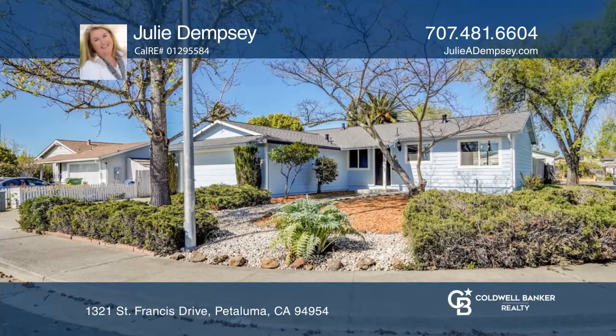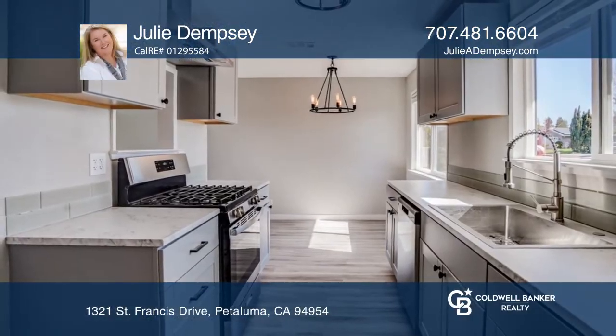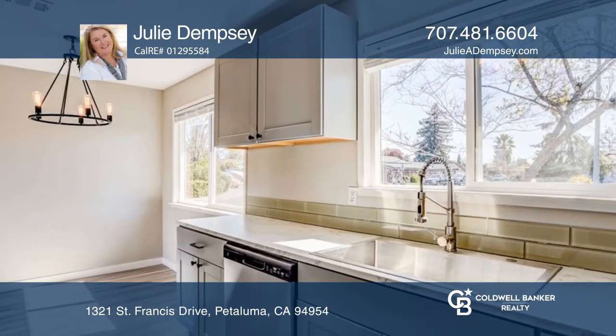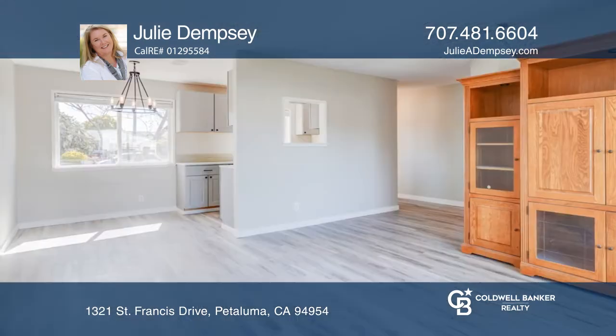This four-bedroom, two-bath, remodeled, single-story home features a gorgeous galley kitchen boasting custom colors, newer countertops, cabinets and newer appliances, and stainless steel sink.